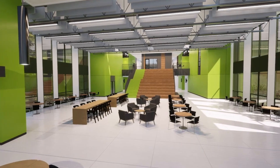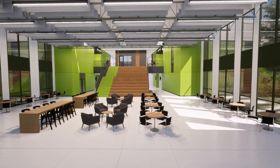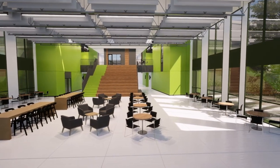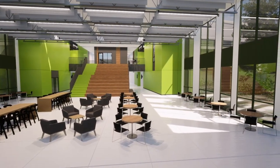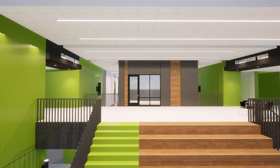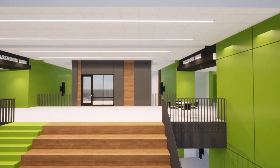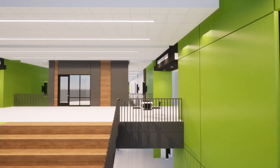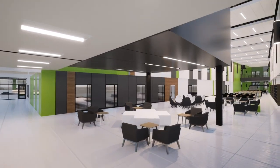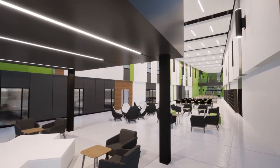The central stair is a feature in each building and becomes a learning environment as well as a gathering space. These learning stairs also function as performance spaces for choirs or poetry readings. The academic commons are linked to the classrooms by interior windows, providing greater visibility within the building.